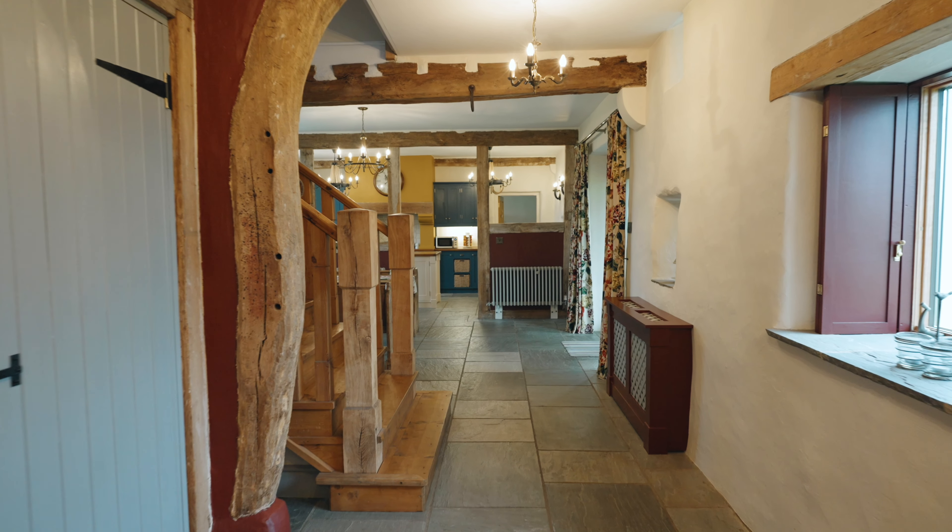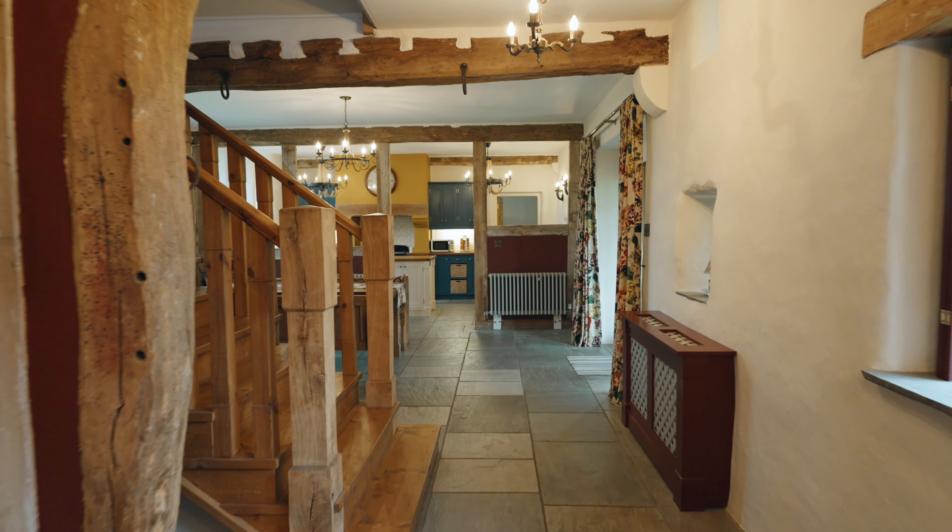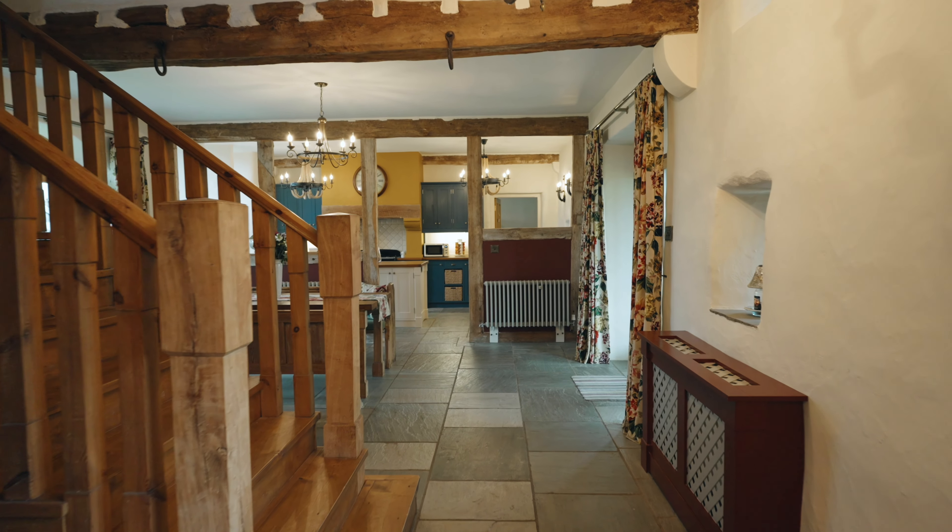So let me tell you a little bit about the property. Firstly, I need to start by saying that this is one of the most impressive barn conversions I've seen in my nearly 20-year career.